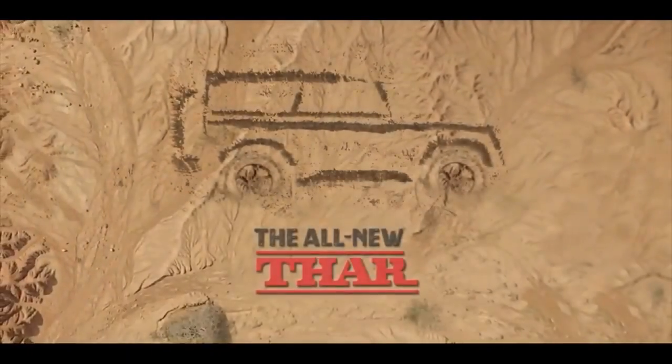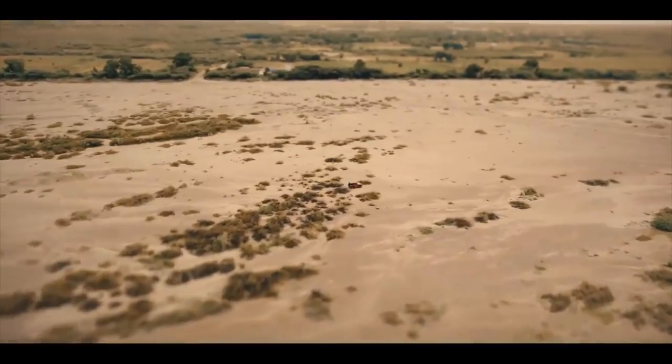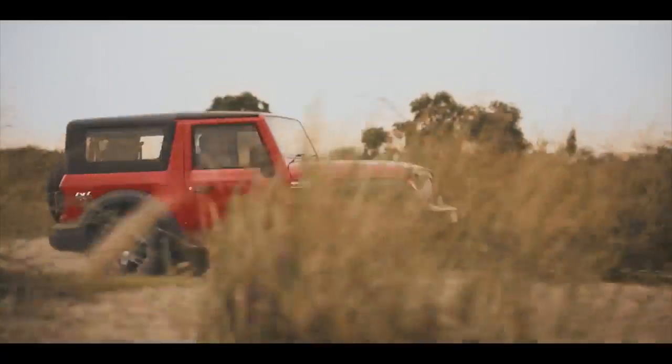Mahindra will be offering the THAR in 6 color options that you can check here. The THAR will be launched on October 2.